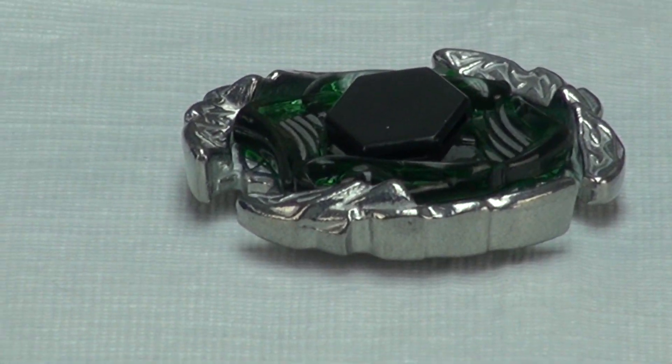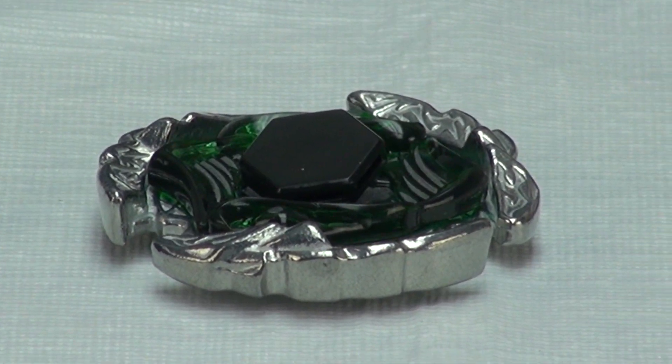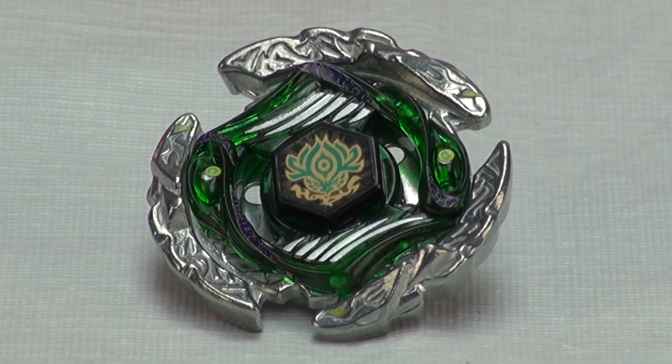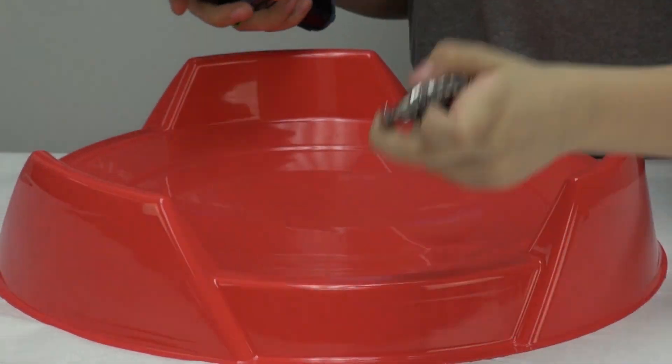I'll show you the stickers — here are the stickers. Now with the stickers on, Hellerosius looks really awesome. And now we're going to do a test launch to see how it does.